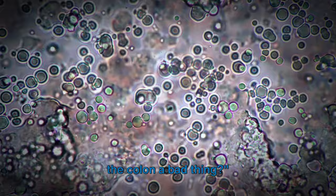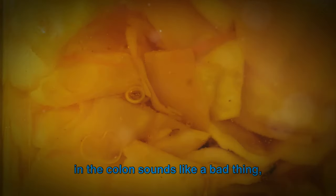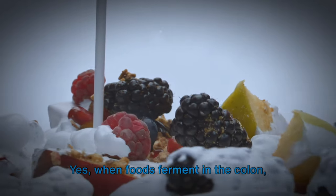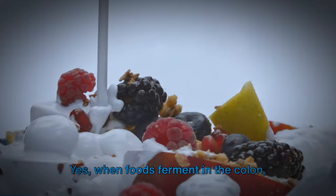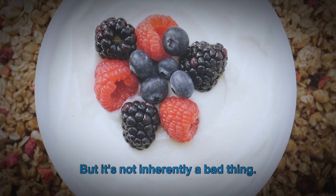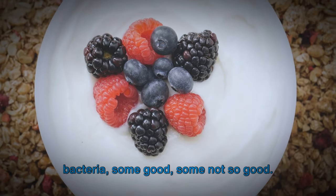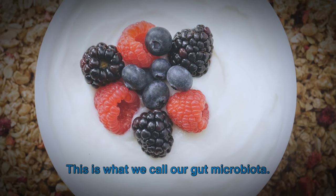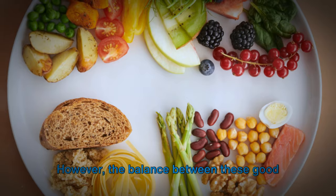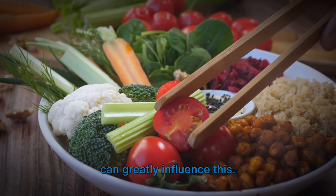Is fermentation in the colon a bad thing? You might be thinking that it sounds bad, but let's delve into this a bit more. Yes, when foods ferment in the colon, they produce gas, which can often carry an unpleasant odor — but it's not inherently a bad thing. Our colons house trillions of bacteria, some good, some not so good. This is what we call our gut microbiota. However, the balance between these good and bad bacteria is delicate, and our diet can greatly influence this.